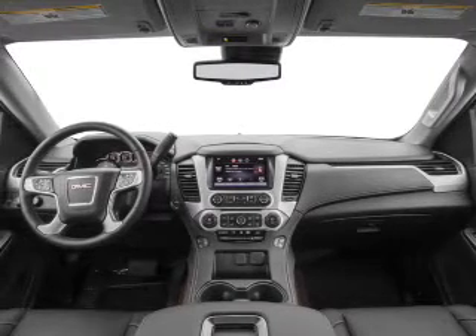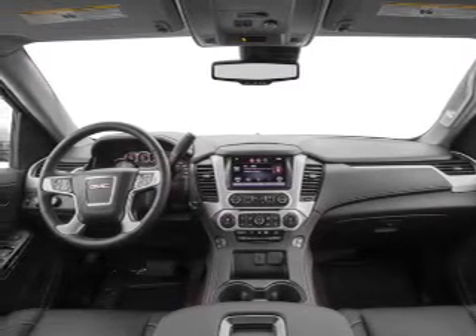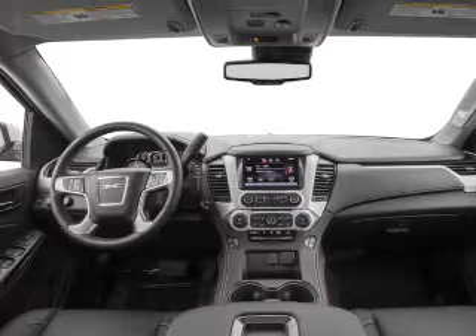Keyless entry, cruise control, Bluetooth wireless, an AM-FM stereo, a satellite radio, an alarm system, and power steering.